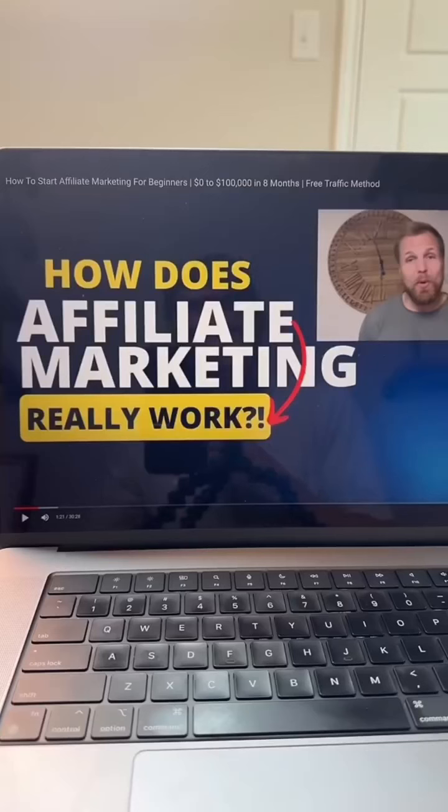The process is called affiliate marketing or freelance digital marketing, and I'm going to show you exactly how to get it set up for yourself.